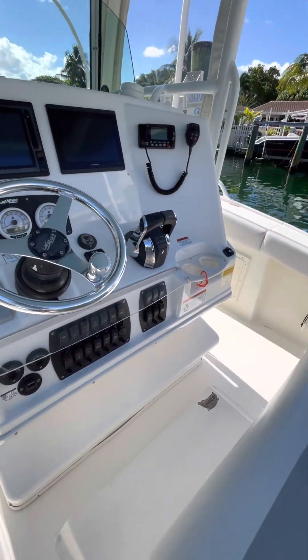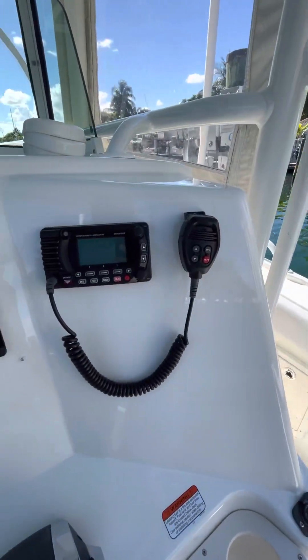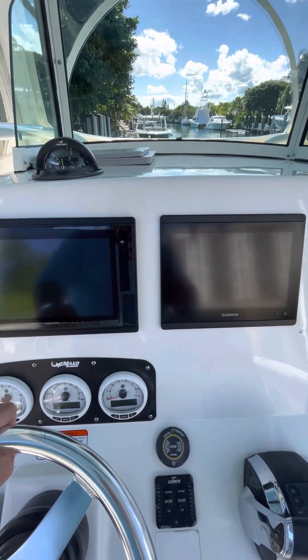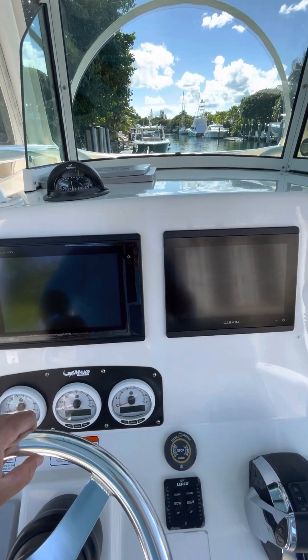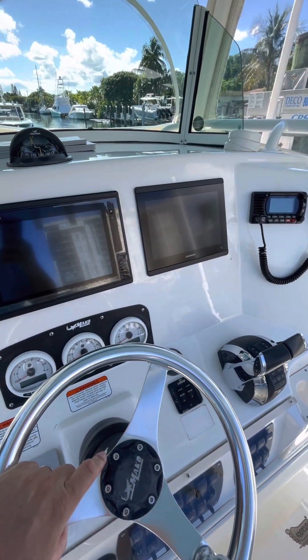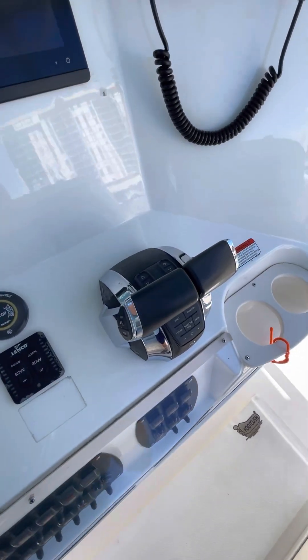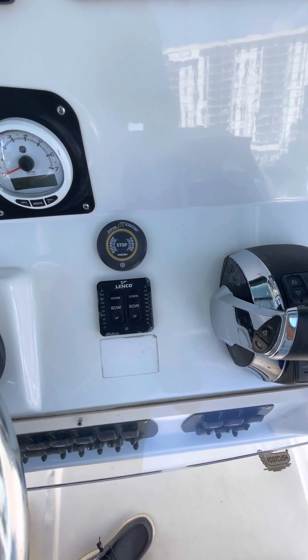At the console you've got a VHF radio — Standard Horizon — dual touchscreen Garmin GPSs with radar and fish-finding capabilities. You have two transducers on the boat, a 50 hertz and a 1kW. Fly-by-wire Mercury controls and Lenco trim tabs.